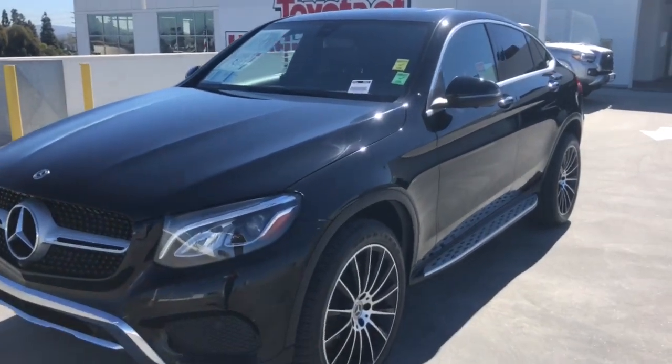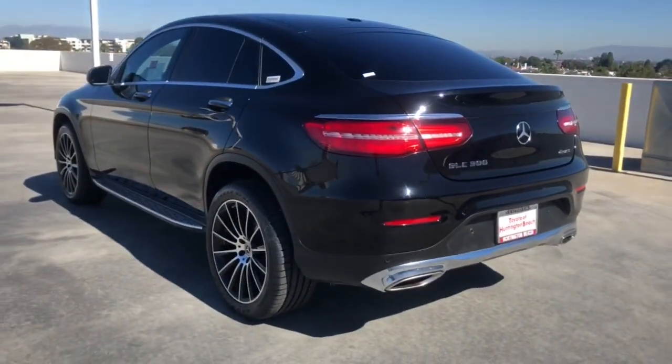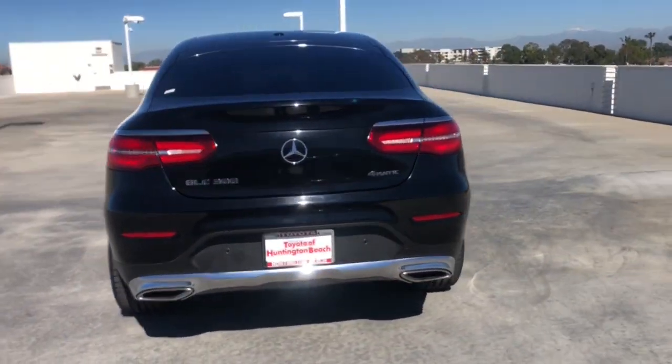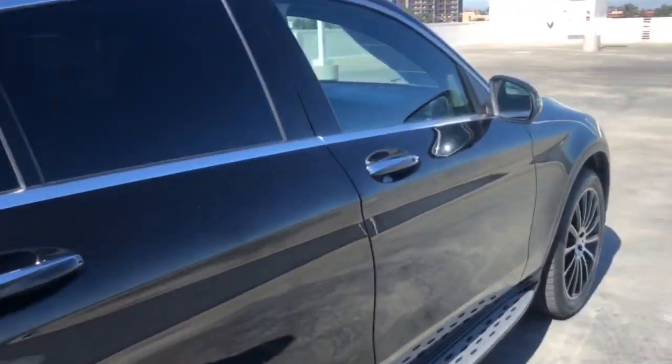Enjoy the view of this 2019 Mercedes-Benz GLC. With less than 45,000 miles on the odometer, this vehicle stands out from the rest. Take a closer look at this Mercedes GLC 300.